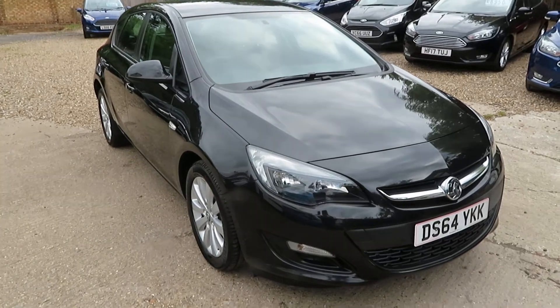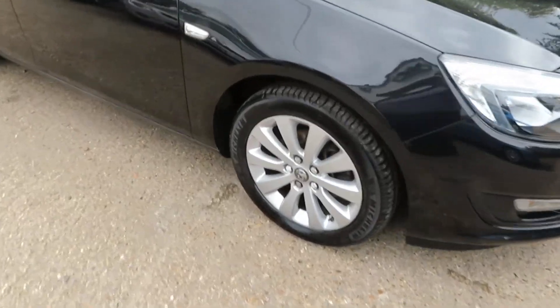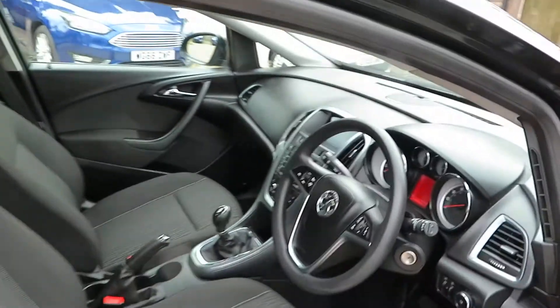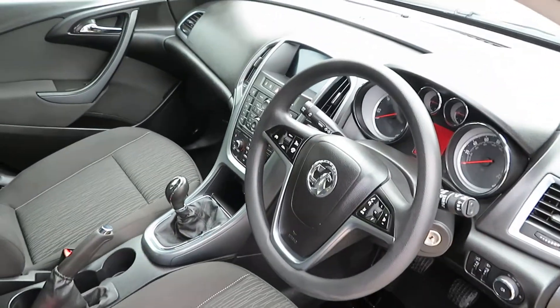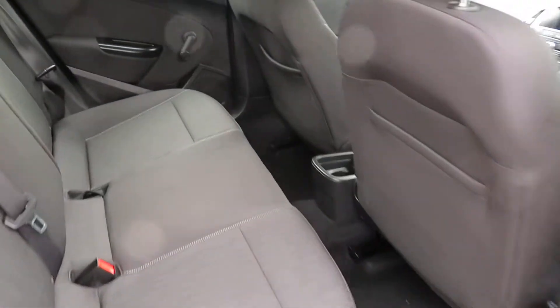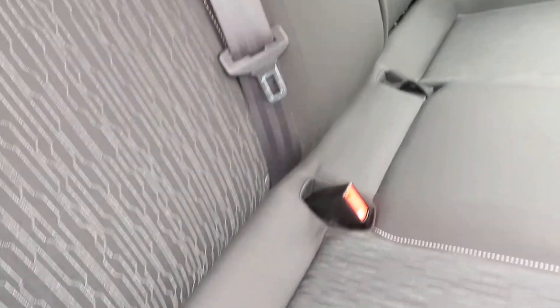Good morning. So this is a beautiful Astra 1.6 design — nice alloy wheels. So this is a 2014, December the 31st, New Year's Eve, 2014 on a 64 plate. This is one of the little fleet of designs that we've bought — 1.6 diesels.